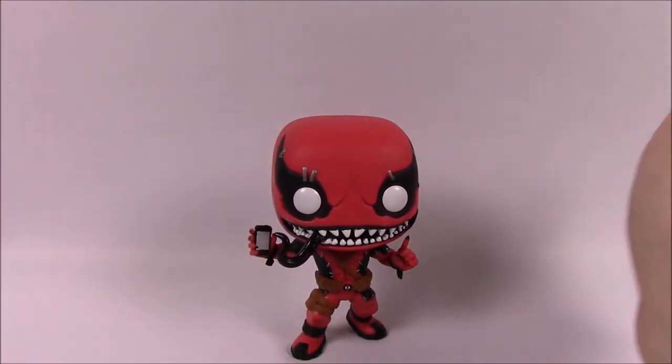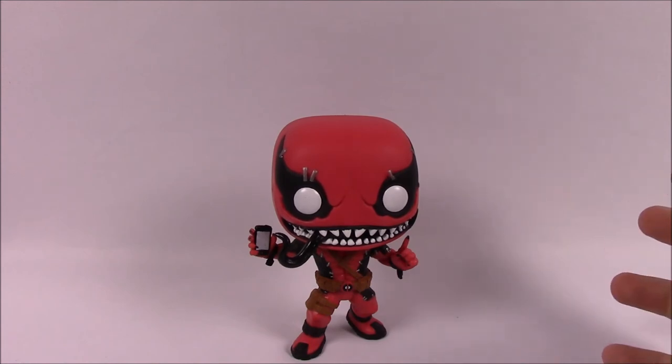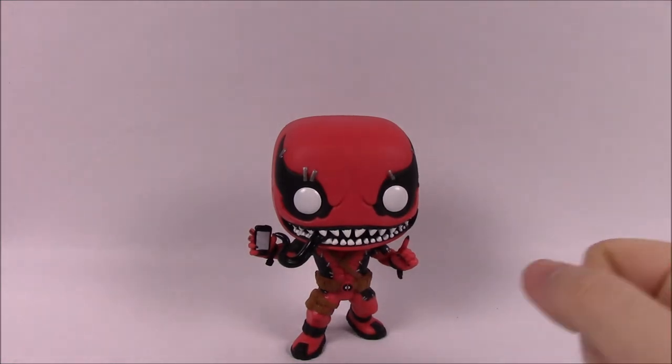That's going to be it for this Funko Pops video showing off all the Venom figures. We got the actual Venom ones from the Venomized superheroes wave, and then we had Toxin, Gwynem, and Venompool — all symbiote-related characters. I hope you enjoyed this video. If you did, be sure to let me know in the comments down below, don't forget to subscribe to see more Funko videos, and we'll see you next time.